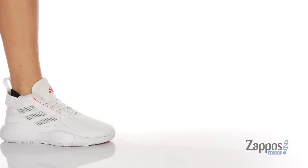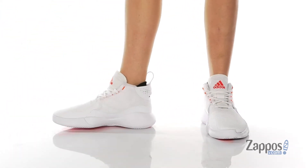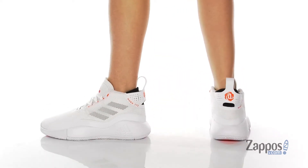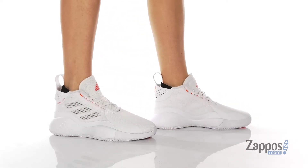Hey, it's Andrew from Zappos, and this is the D.Rose 773 2020 from Adidas. This awesome basketball shoe is the signature pro model of the youngest MVP in NBA history, Derek Rose. The shoe features 773 for the city of Chicago.